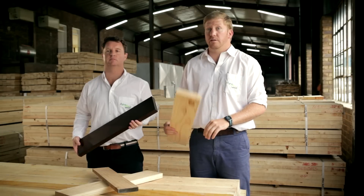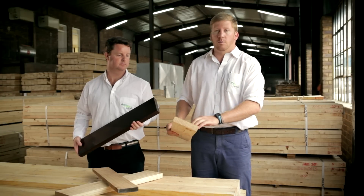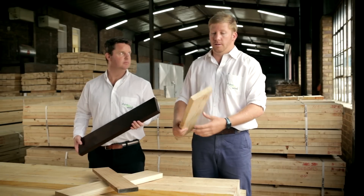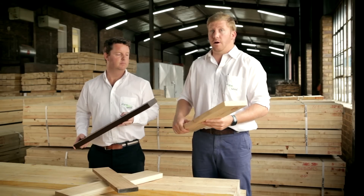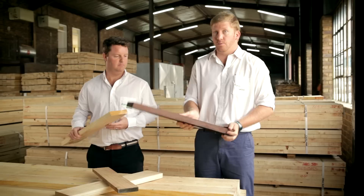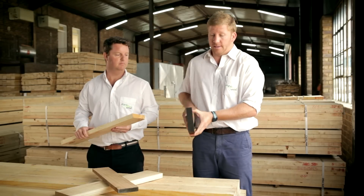Essentially what we do is we take the South African grown pine, which is traditionally not very dense at all, non-durable, very porous and susceptible to rot, and turn it into this beautiful product — Rhino modified wood — which is very, very dense.